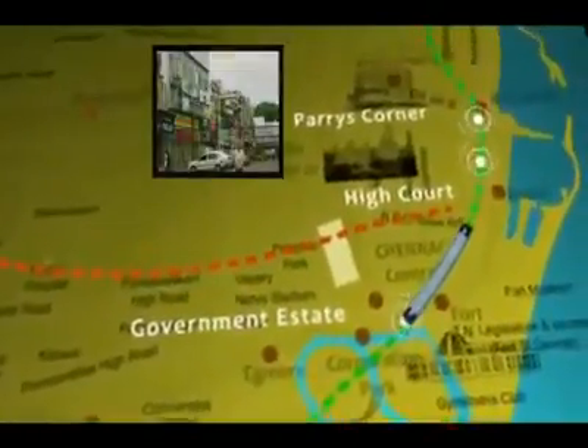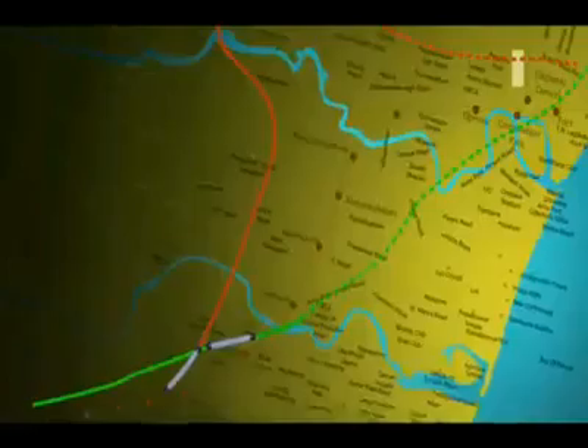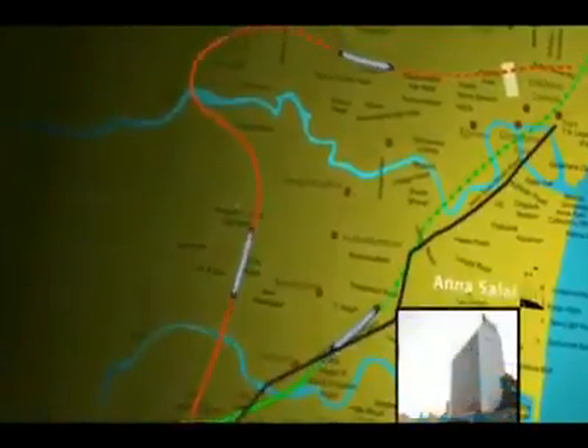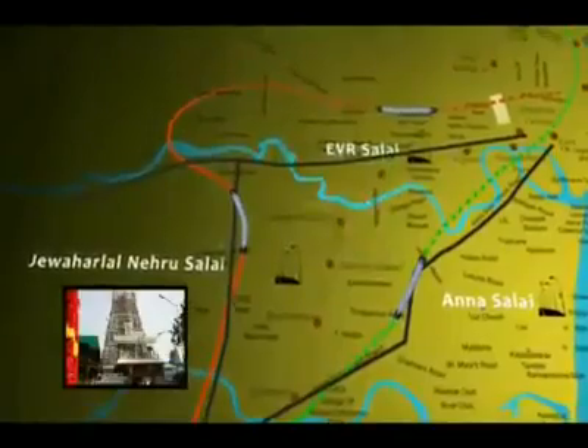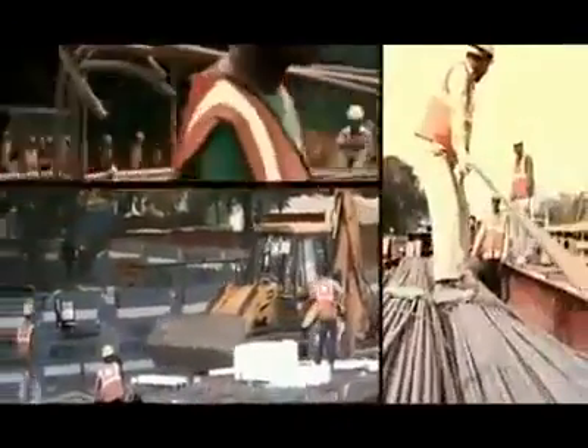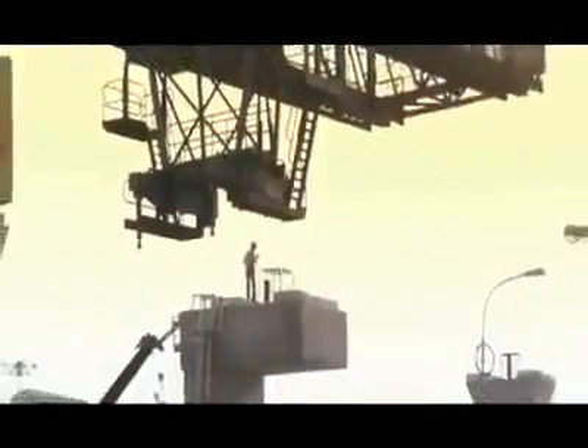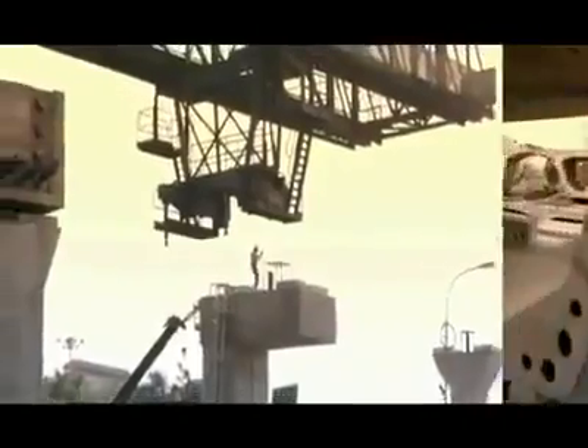Places like High Court, Government Estate, and the commercial hub of Parry's Corner are all well connected by the Metro. The Chennai Metro connects the three arterial roads of Anna Salai, EVR Salai and Jawaharlal Nehru Salai. By 2015, Chennai will have reasons to rejoice. The Chennai Metro Rail construction utilizes state-of-the-art technology in tunnel boring, construction of underground stations and in girder launching.